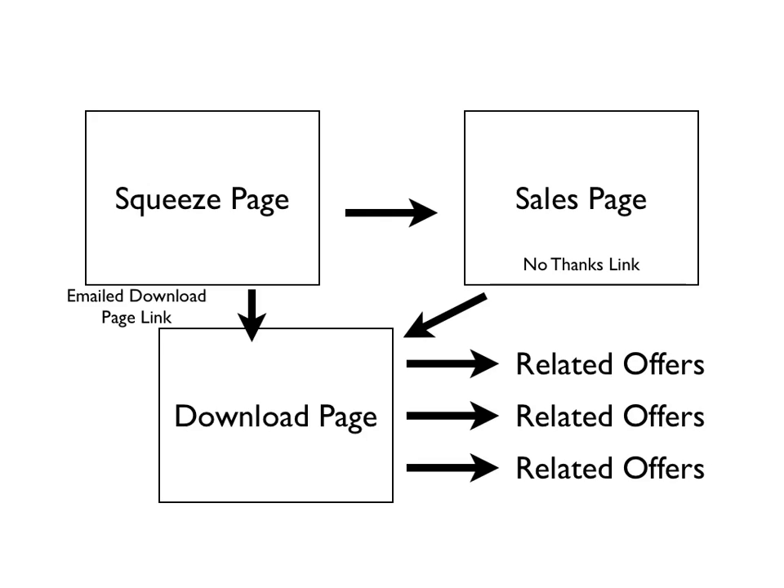You're probably going to get 10% to 20% to take that second upsell. Another good strategy I've used is if my front-end offer is $17, I put together an upsell that's maybe twice the volume or twice the information as that first offer and offer it for $17. With a good sales page, I can get around 50% to take that upsell, and that's really good.